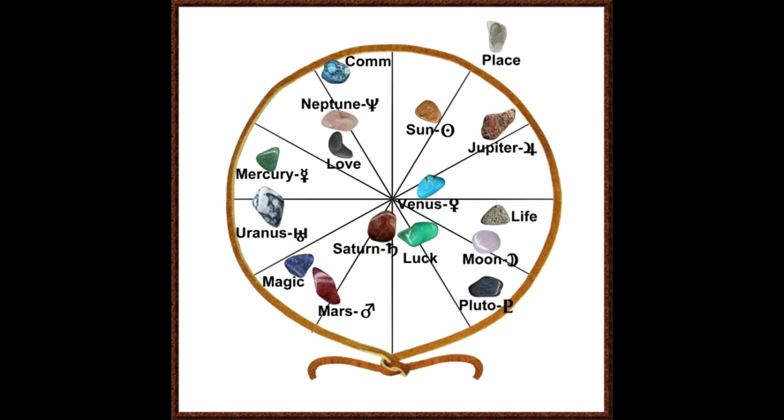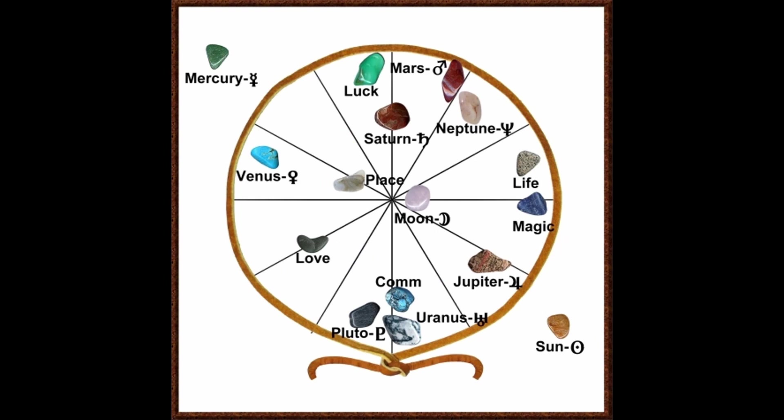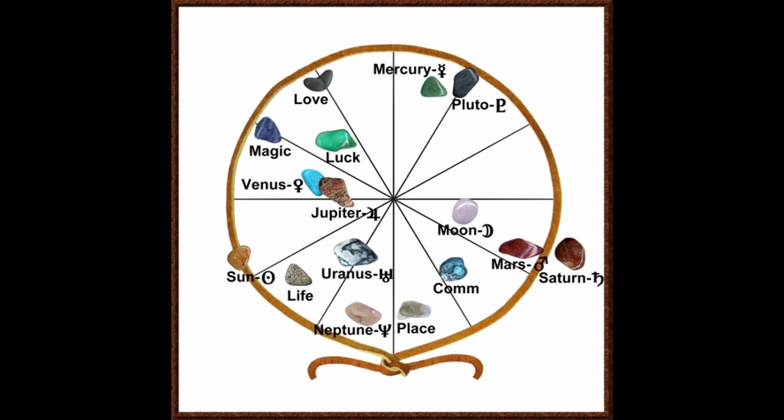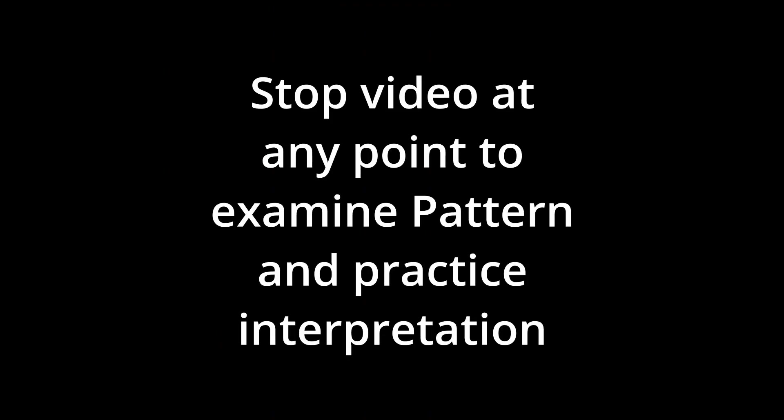Now it's your turn — I'll offer you a challenge. Examine the next three pictures. Remember you can stop the video at any point to do so. Look at the pattern, look at the stones, look at how they point, remember the meanings of them. See if you can visually interpret what might be going on in the different weeks. Notice the distance between the life and the magic stone, notice how stones point, notice the clusters, and see if you can visually interpret some meaning out of the next three pictures. Best of luck — use your imagination. Practice. That's how we learn.